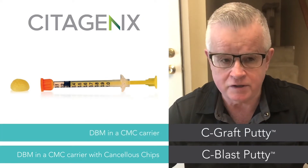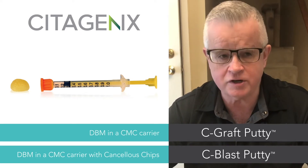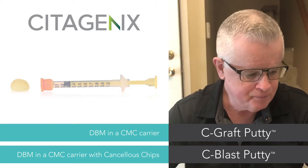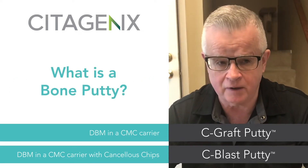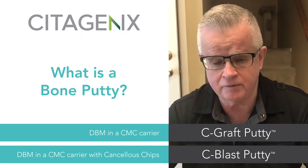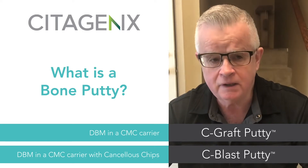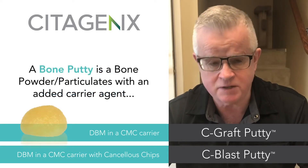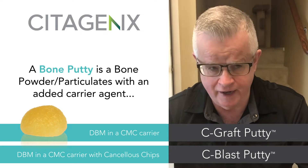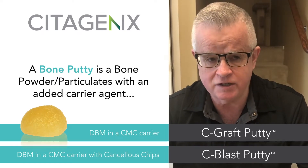Over the last 23 years I've often been asked, Rob, what is a bone putty, where should I use it, and when should I use it? The predominant product in the marketplace nowadays is either known as bone powder or more specifically bone particulate. All a bone putty is, is a bone powder slash particulate that has an added carrier agent added to it, and that carrier agent is